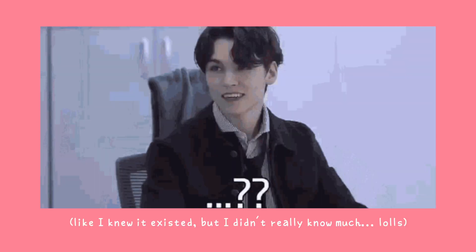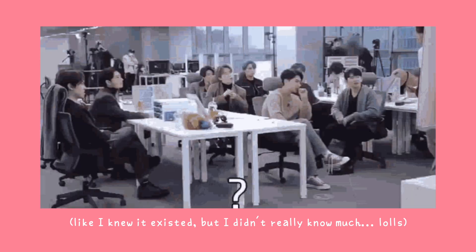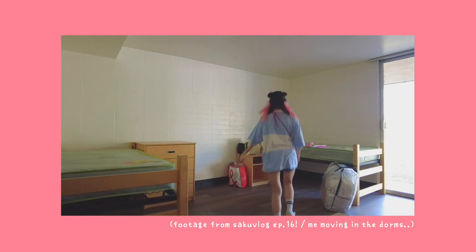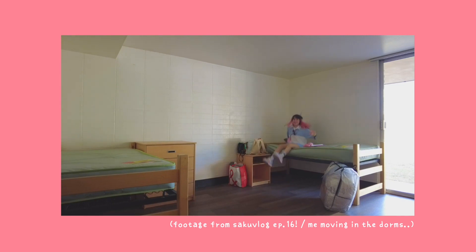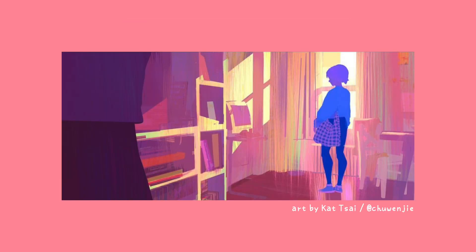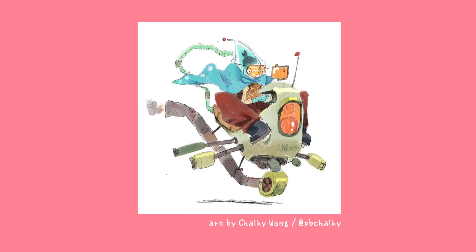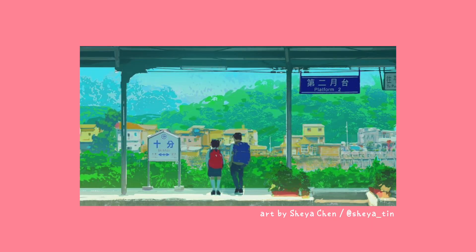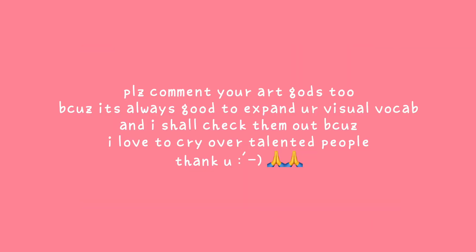Honestly, I did not know what visual development was until I got into CalArts. I did not know a lot of things before coming here, but we live and we learn. So don't be ashamed if you don't know anything before going to art school, because that was me. Anyways, visual development is basically people who develop the look or aesthetic of a film. You usually achieve this through concept art, character design, prop design, color scripts, etc. — just really building the visual of the world you want to create.